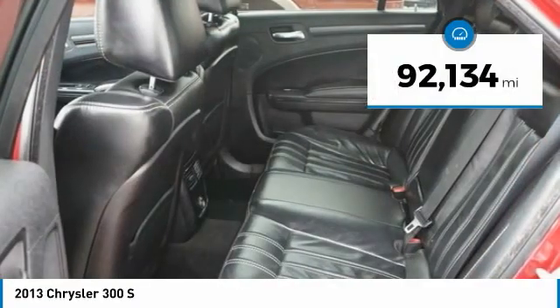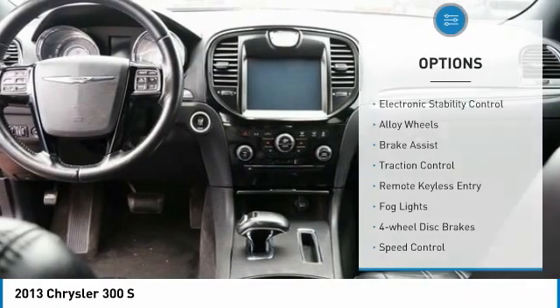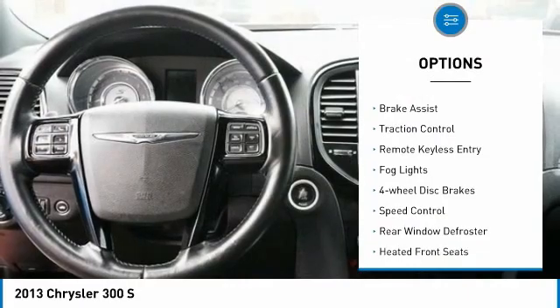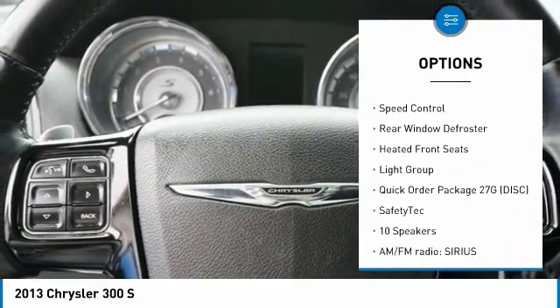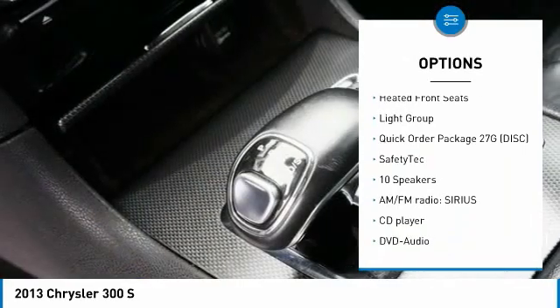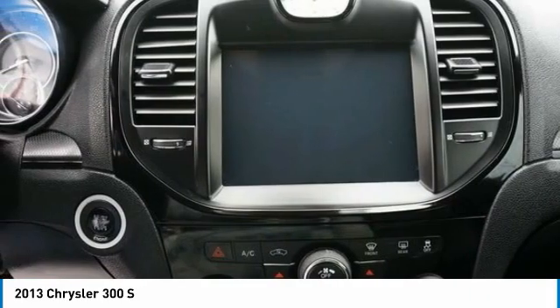This vehicle has less than 95,000 miles. Here are some of this vehicle's great options: electronic stability control, alloy wheels, brake assist, traction control, remote keyless entry, fog lights, four-wheel disc brakes, speed control, rear window defroster, heated front seats.